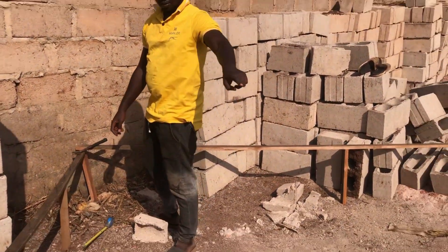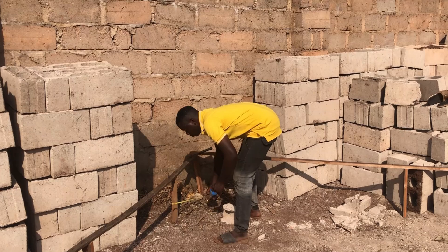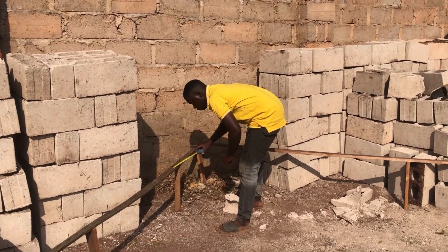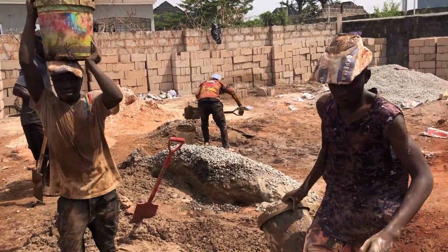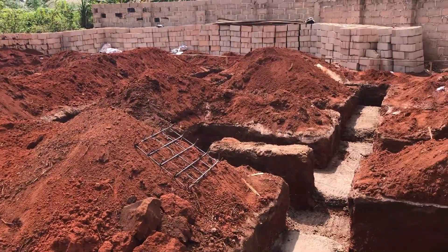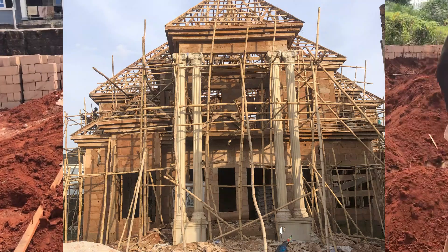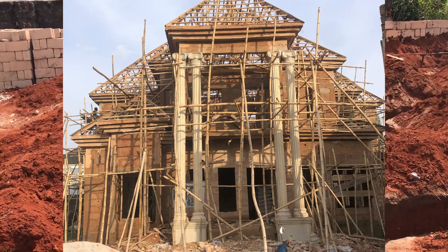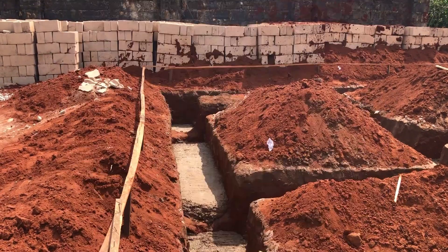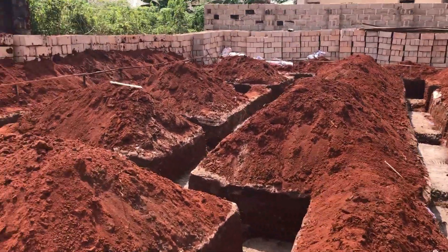Hello, welcome to today's video. I've been getting a lot of questions about the cost of starting a project. Today we'll be talking specifically about the cost of building a foundation for a duplex — how much it's actually going to cost to do a foundation for a five-bedroom duplex in 2025.